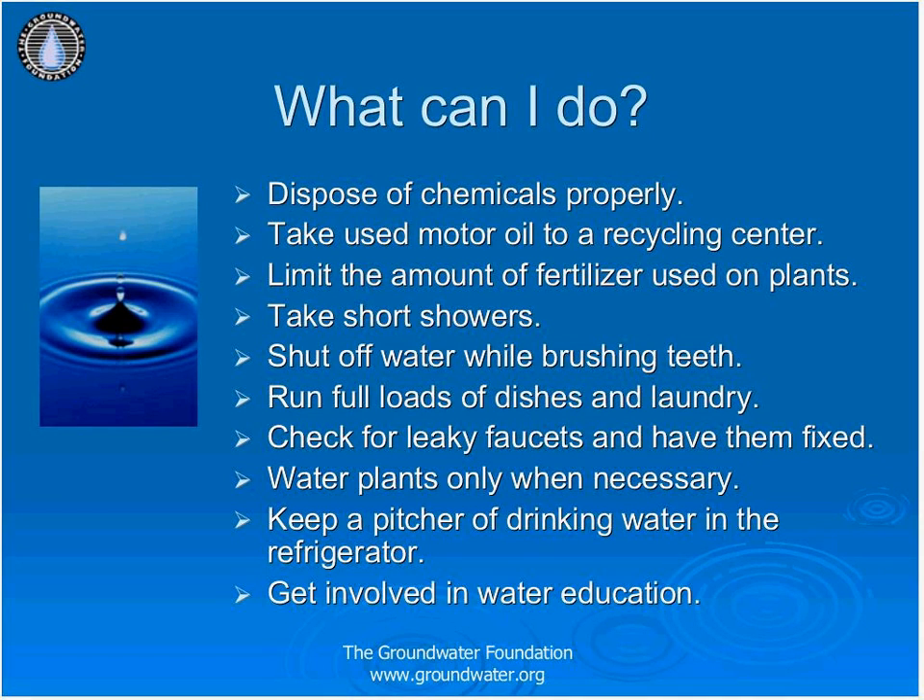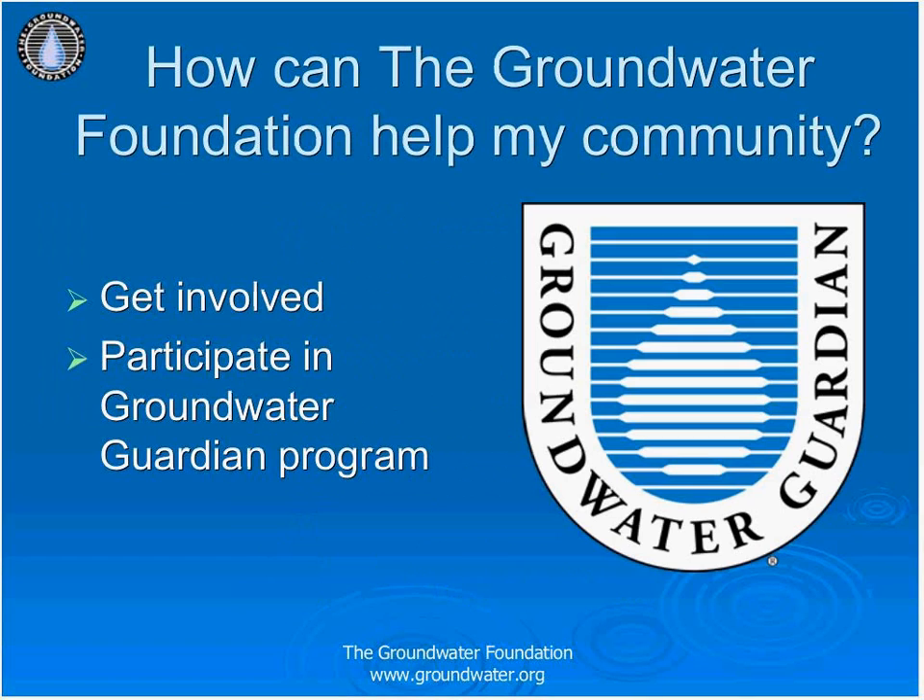If you would like to benefit your groundwater and live a more sustainable life, follow this list of tasks: dispose of chemicals properly by contacting your local health department; limit fertilizers and pesticides; reduce your water use by taking shorter showers, running full loads of laundry or dishes, and being conscious of the amount of water running from your faucet. If you would like to help the Groundwater Foundation educate others in your community, they have opportunities for that.